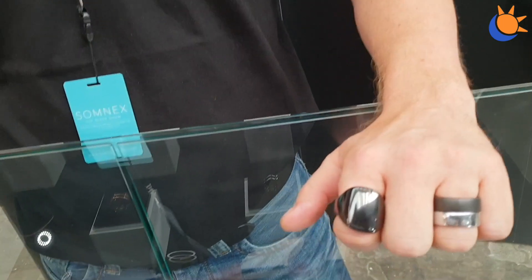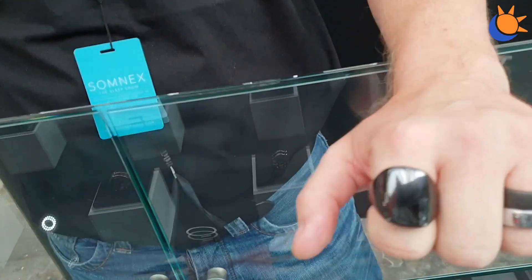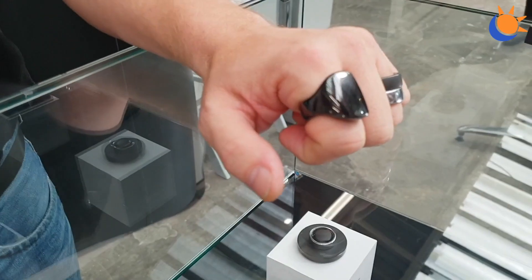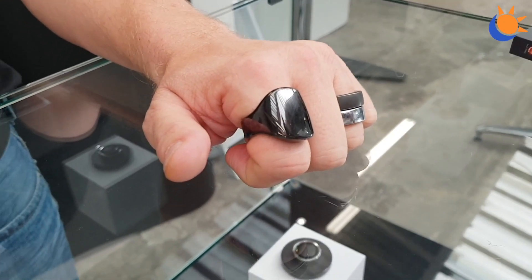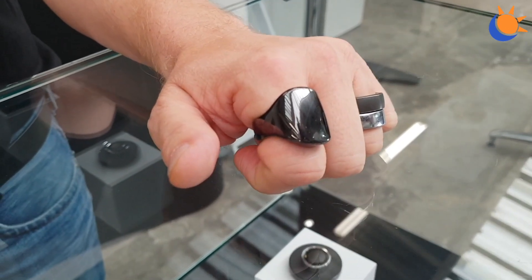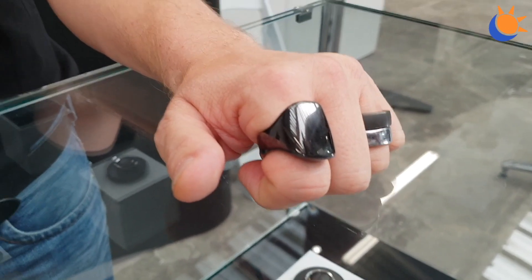I'm here with Harry, who has kindly agreed to say a few words about Oura. This is Oura 1.0, which is still a really nice piece of tech — Oura is a ring tracker. But that's the old one, so where are we now Harry?